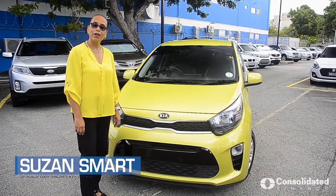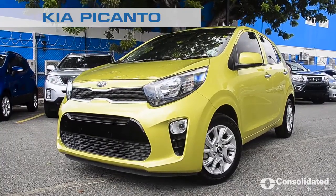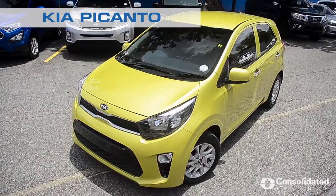Hi, I'm Suzanne Smart. Are you in the market for a compact vehicle? Well, we have the Kia Picanto 2019 model right here on location.